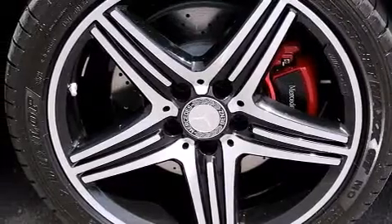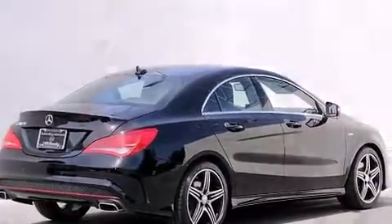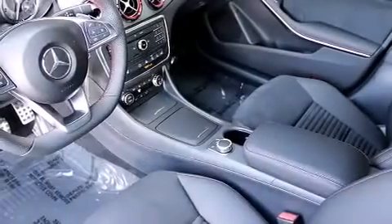Its top features and packages include the Premium One Package, Keyless Go, Heated Seats, a Harman Kardon Audio System, XM Satellite Radio, a Sport Suspension, Xenon Headlights, and Blind Spot Assist.